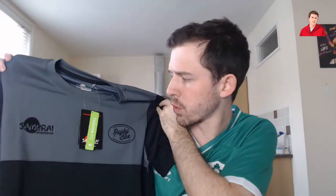First up, we have a t-shirt of some sorts. Quite a nice t-shirt — like a training top. It has 'Rugby Box' on it and it's Samurai, which is a very, very good company. Really impressed by that. It's a small fit; we'll try them on later. Good start.